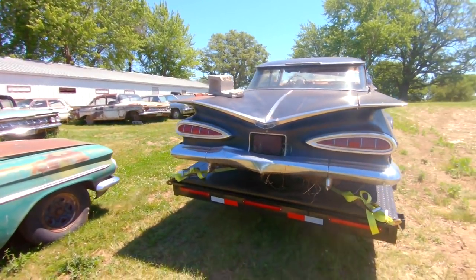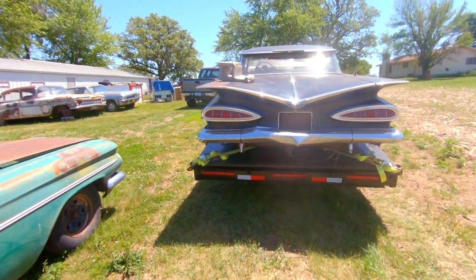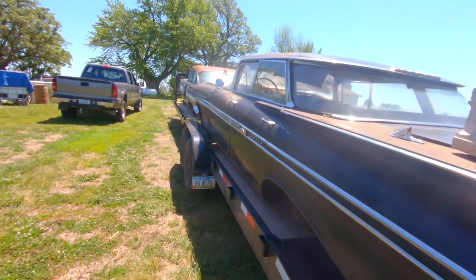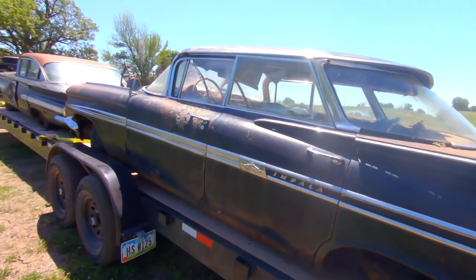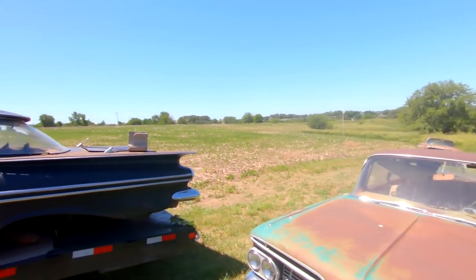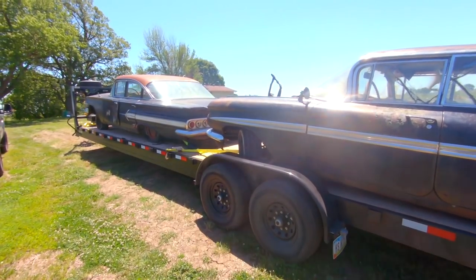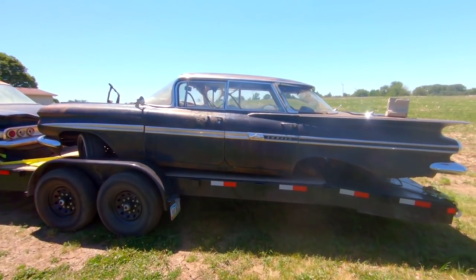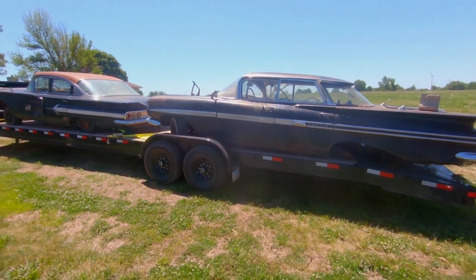If you guys enjoyed the video today watching us work and watching us struggle, make sure to leave a like rating. Comment your favorite car out of the three — mine of course is the 59 — but if you guys like the 60 Impala or the 60 Belair, let me know. Make sure to subscribe if you're new for more videos like this. Thank you all for watching. My name is Ryan with Iowa Classic Cars, and I'll catch you next time.